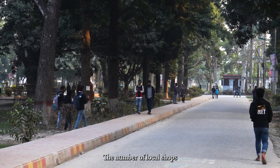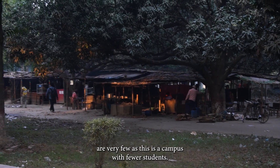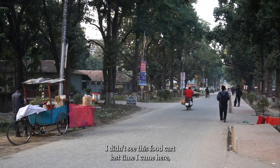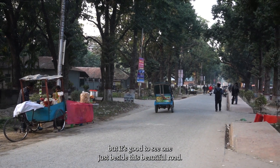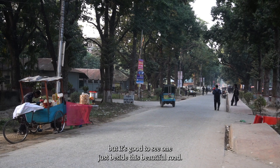The number of local shops is very few, as this is a campus with fewer students. I didn't see this food cart last time I came here, but it's good to see one just beside this beautiful road.